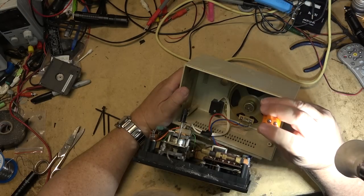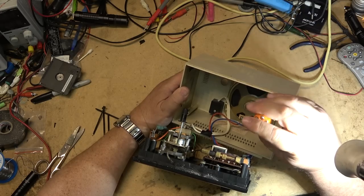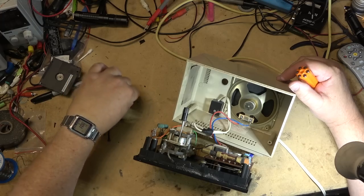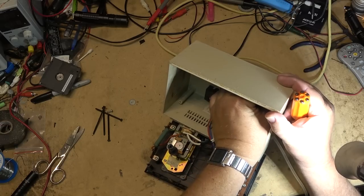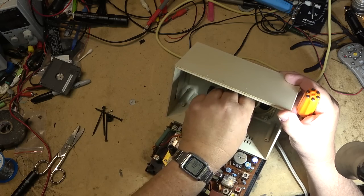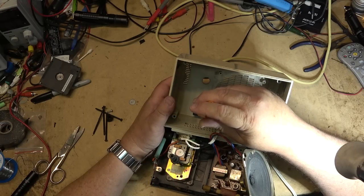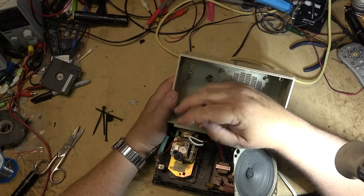Just undo the screw that holds the speaker so I can remove that and get some more slack on the power port here. It's a 1.6 watt, 4 ohm speaker. The reason the audio was likely not working was that screw that fell - it's one of the speaker mount screws and it was likely shorting out on the board. It fell out when I took it apart; you can see it lying on the bench there.